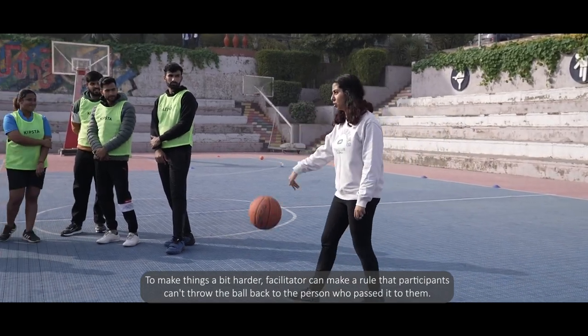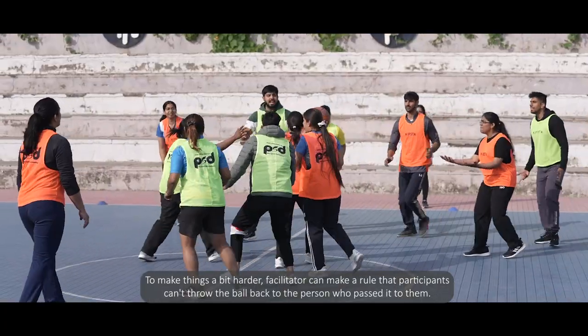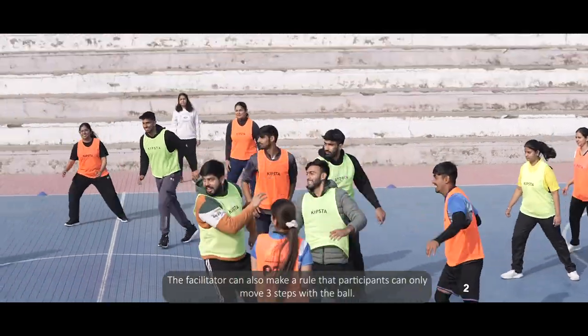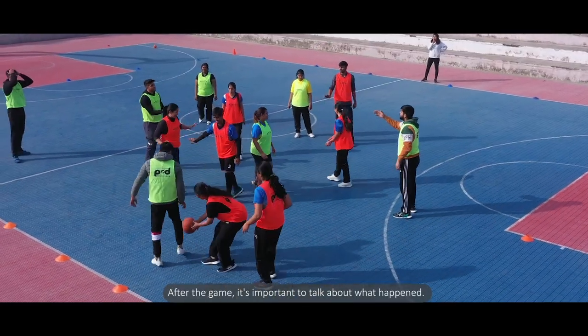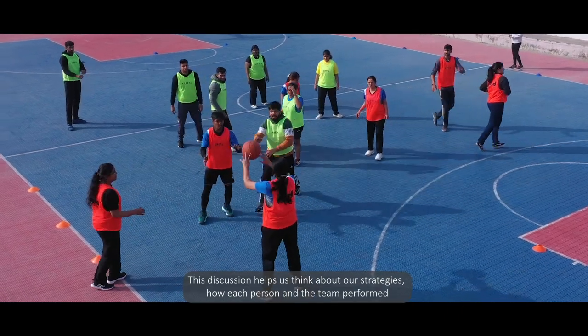The facilitator can make the activity simpler by telling participants to run while holding the ball in their hand. To make things harder, the facilitator can make a rule that participants can't throw the ball back to the person who passed it to them, or that participants can only move three steps with the ball.